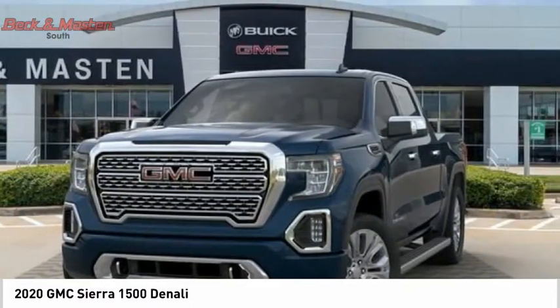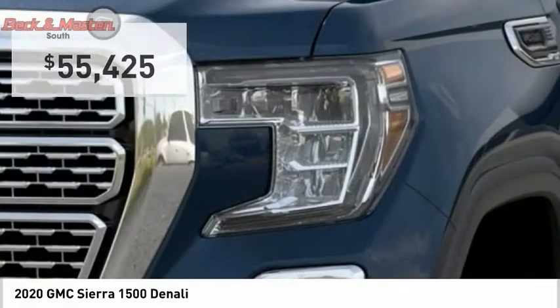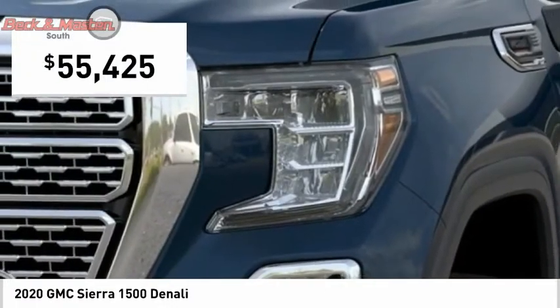Power and advanced technology can both be found in this fantastic truck. Your new ride is just a phone call away.